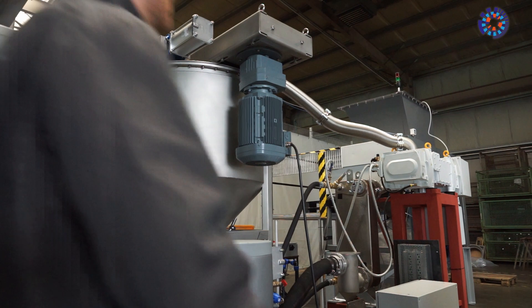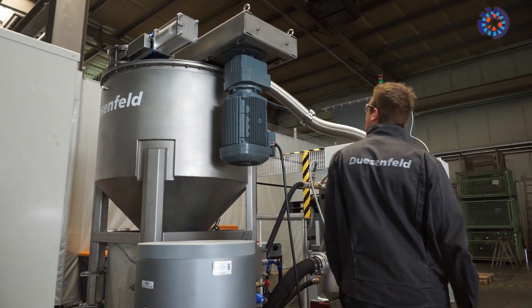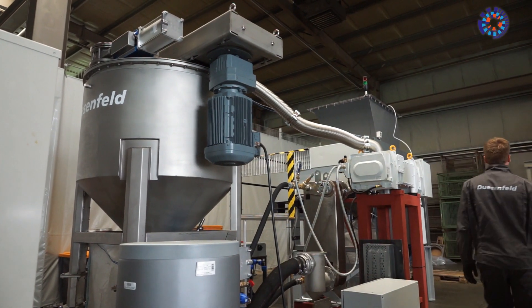The next stage of recycling takes place in this sorting system. The granulated material passes through a screen, an array of magnets, and a cyclone filter. Materials such as aluminum, copper, and the plastic from the separator film are extracted on the way.